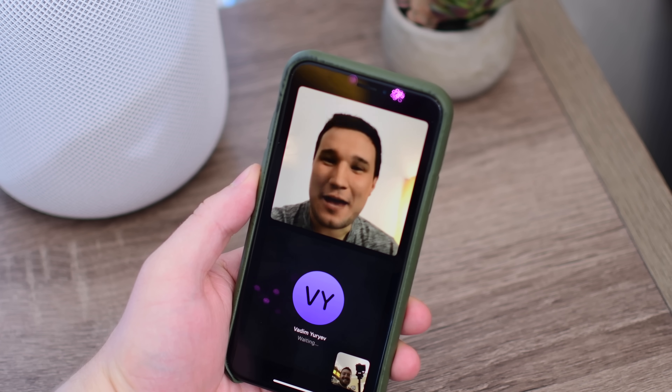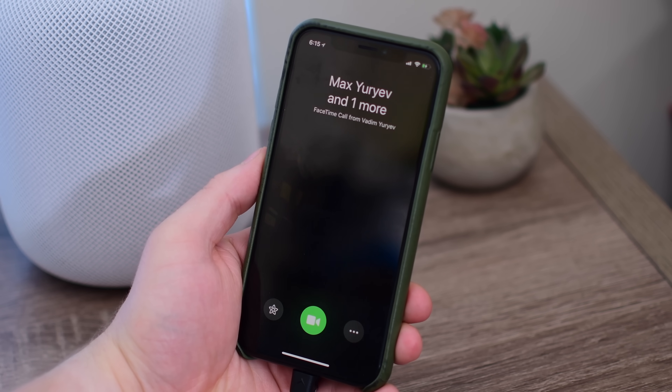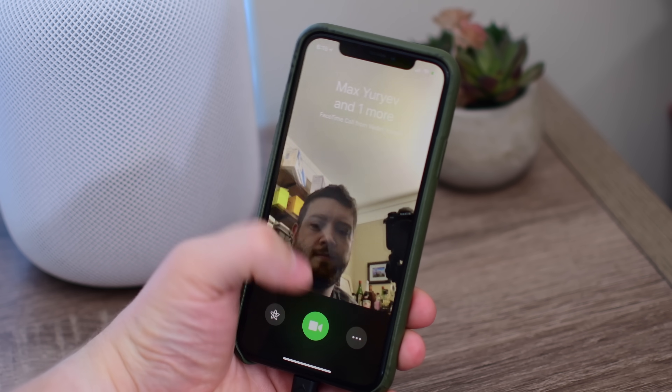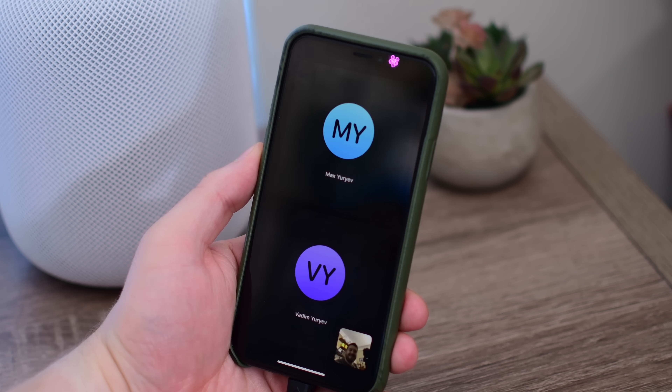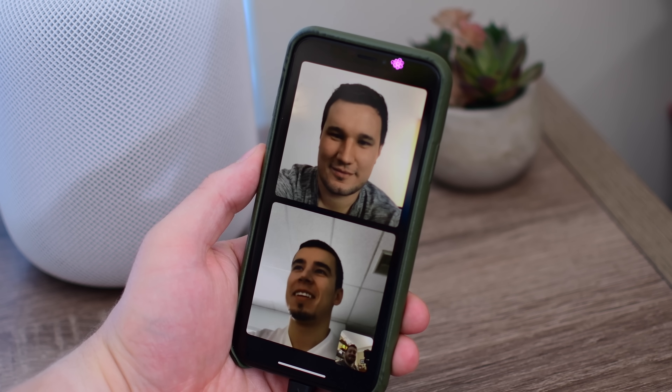For the second call, we had Vadim call Max and I to see if it would work the other way around. A little alert comes in right along the top and you can see Max and one more, and you can see my preview before I go ahead and accept the call. Before accepting the call, you have a few different options including changing the camera or applying a bunch of different fun effects.